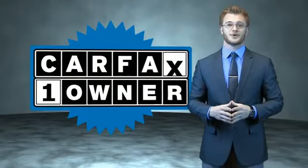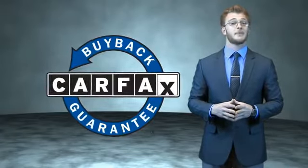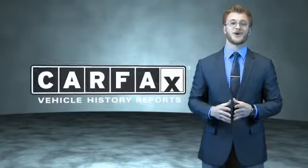This is a Carfax one-owner vehicle which qualifies for the Carfax Buy Back Guarantee. Be sure to find a complimentary copy of the Carfax Vehicle History Report online or contact the dealership. Just say, show me the Carfax.